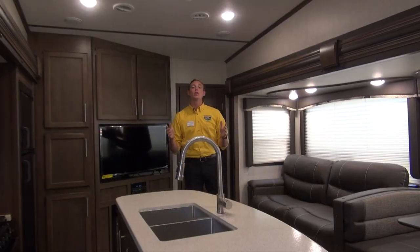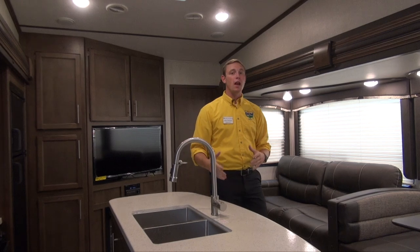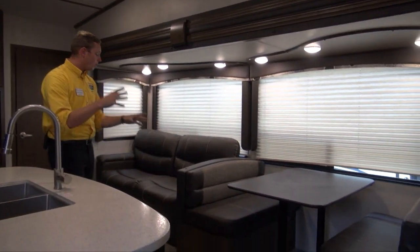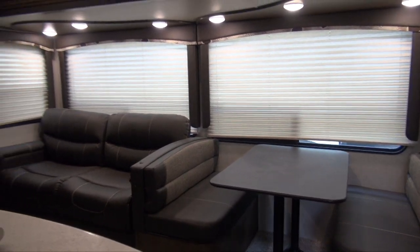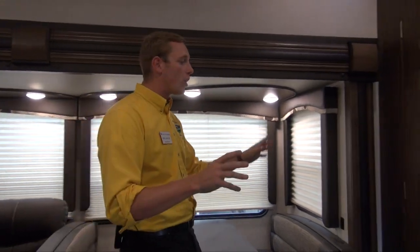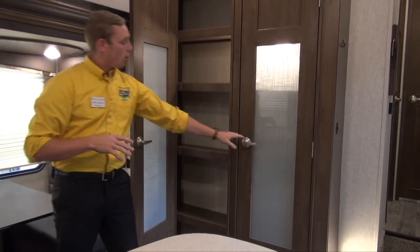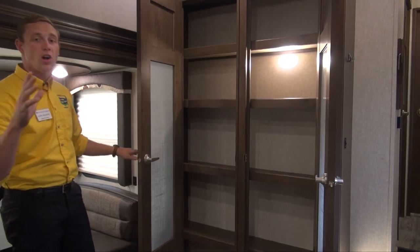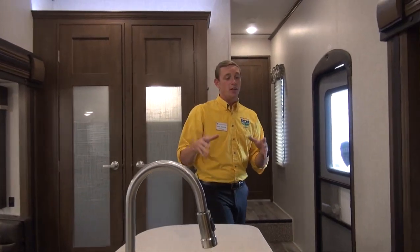Now that we're inside the Cougar Half Ton, you can really feel how the opposing slides open up the living space. There's plenty of room for everybody — whether you want to hang out at the booth dinette, sit at the tri-folding sofa, or pull it out to make another bed, or drop the dinette into another sleeping area. This is a luxury fifth wheel: great effects like headboards, valances over the blinds — it gives it a very sophisticated look. You get dual doors and a glass-faced closet with a light inside and plenty of storage for longer camping trips. This Cougar has tons of storage.